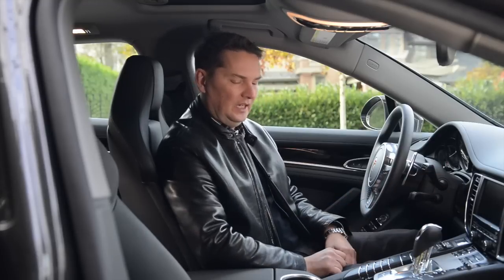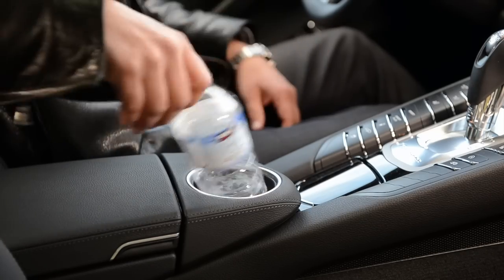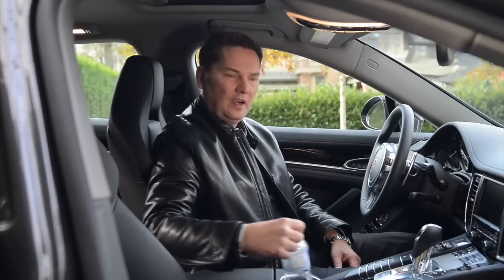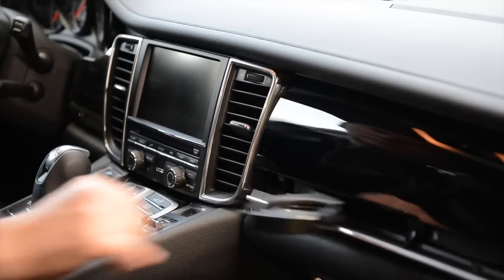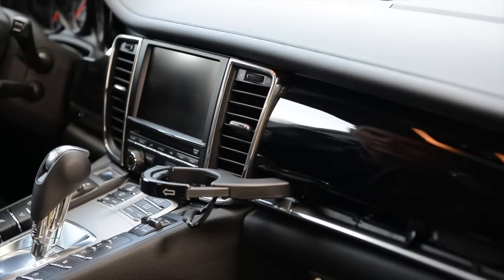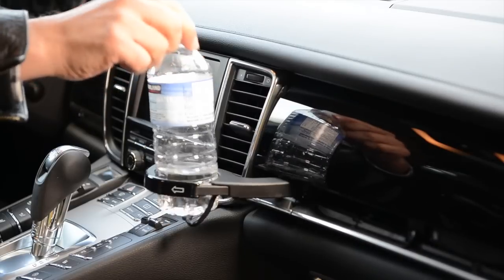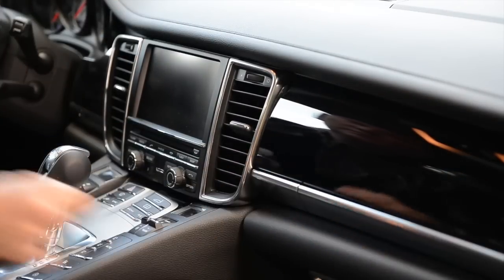The cup holders are awful in this car. You've got one big one in the center, but it's got no support for whatever you've got in there — a coffee or water bottle just flops around. There's one that comes out of the dashboard like the 911, but the problem is if it's a coffee, it's right over top of all the expensive stuff below it, so you worry about spilling. They could improve that.